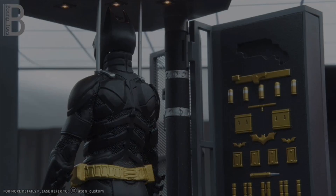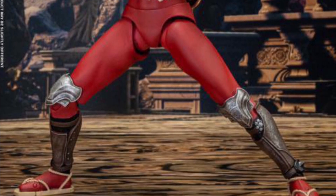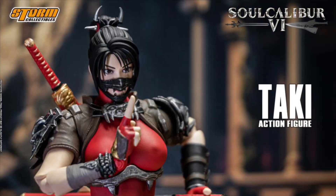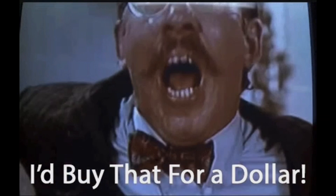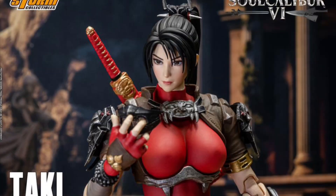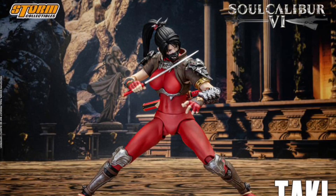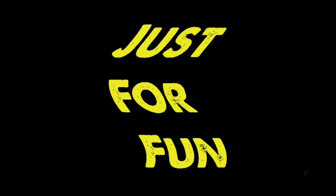Storm Collectibles Soul Calibur 6 Tucky, Q3 2023, $100. She comes with two head sculpts, 12 hands, a mask, and two swords. She looks phenomenal — the head sculpt is amazing, the body has a lot of articulation and is very clearly a female body. I'm hoping Storm uses this body for their female Mortal Kombat figures and other female figures across their lines. The $100 price tag is not too bad at all.